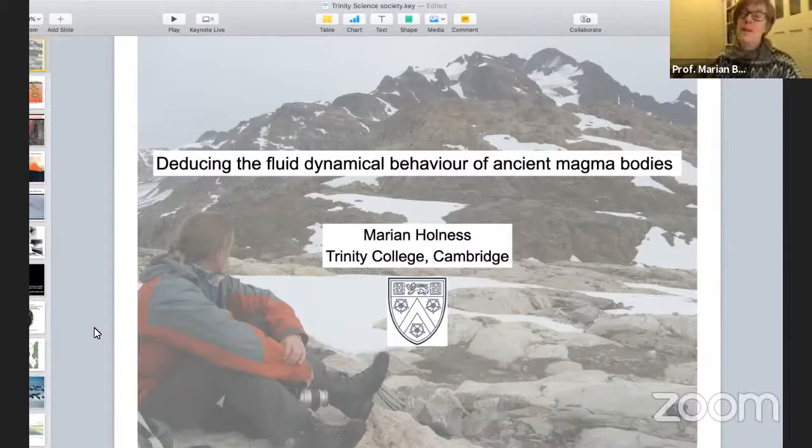Thanks very much for inviting me to give this talk. This is my first time giving a talk over Zoom, so I'm slightly trepidatious. I'm going to be talking about how we can infer how previously liquid magma behaved from bodies of magma that are now fully solidified.